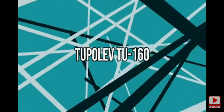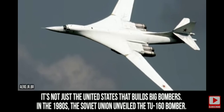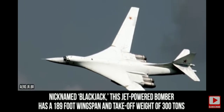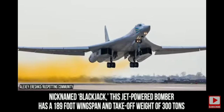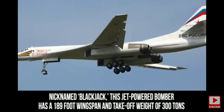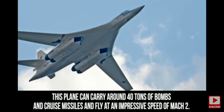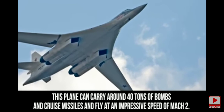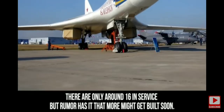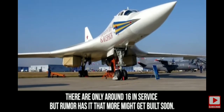Tupolev Tu-160. It's not just the United States that builds big bombers. In the 1980s, the Soviet Union unveiled the Tu-160 bomber. Nicknamed Blackjack, this jet-powered bomber has a 189-foot wingspan and a take-off weight of 300 tons, making it the heaviest combat aircraft in the world. It can carry around 40 tons of bombs and cruise missiles and fly at an impressive speed of Mach 2. There are only around 16 in service, but rumor has it that more might be built soon.